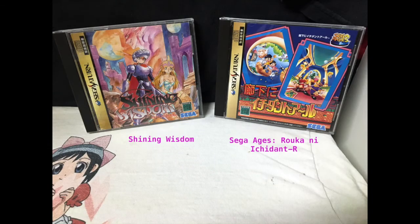Here we got Shining Wisdom and Sega Ages Ryoka Ni Ichiden R. Haven't played either. I think the first one's an RPG and the other one I have no idea. Two more games I need to try out.